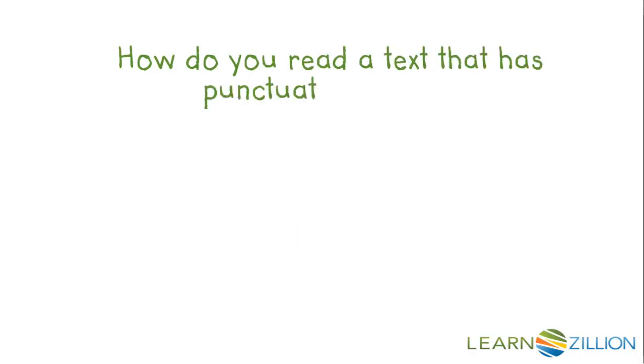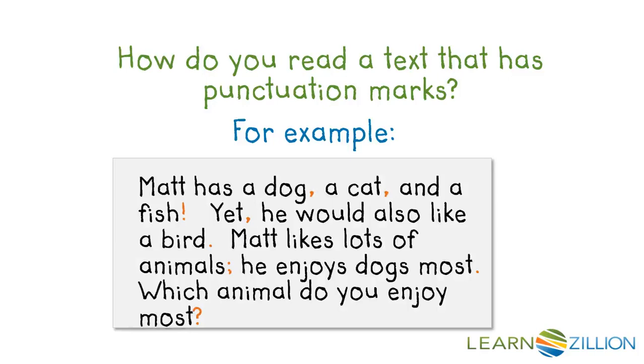How do you read a text that has punctuation marks? For example, Matt has a dog, a cat, and a fish. Yet, he would also like a bird. Matt likes lots of animals. He enjoys dogs most. Which animal do you enjoy most?